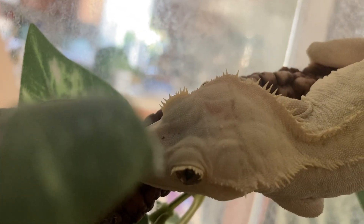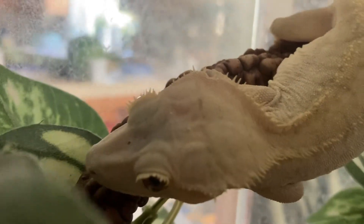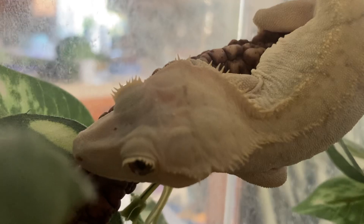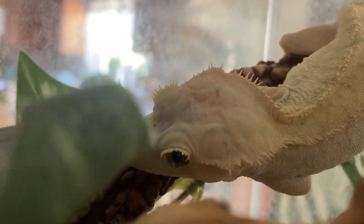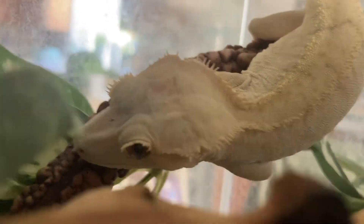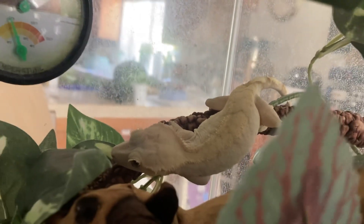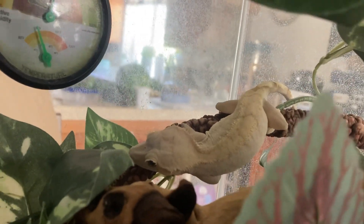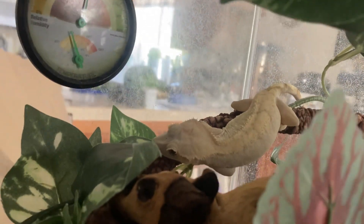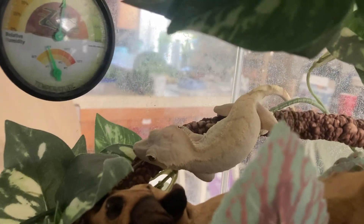You can see the eyelashes on her eyes and the spikes along her back — that's why they're called the crested gecko, because of that crest across there, or eyelash gecko. They don't get that big.